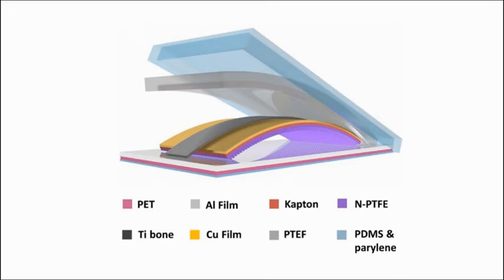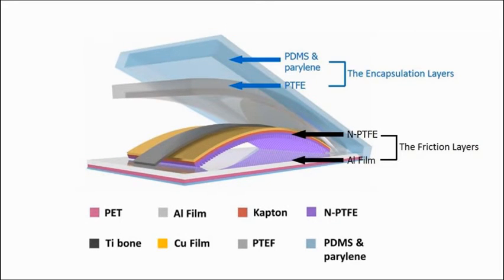This is the basic structure of our triboelectric nanogenerator. It mainly has two parts. The first part contains metal electrodes and two friction layers. The second part is the encapsulation layers, which was used to protect the inner structure of the ITNG.